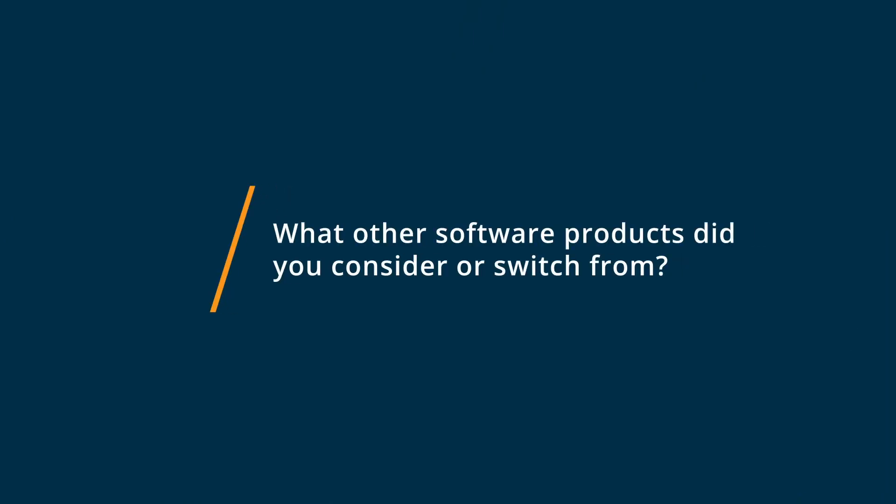Before our company started using Yardi Breeze, we were using QuickBooks and to be completely honest, it was not a software that seemed like it was equipped with all of the things that you needed in order to run a successful property management company. That was why we had delved into making the switch over to Yardi. It was nice for flexibility, but that was about it.